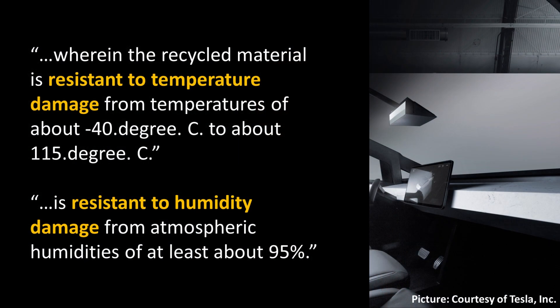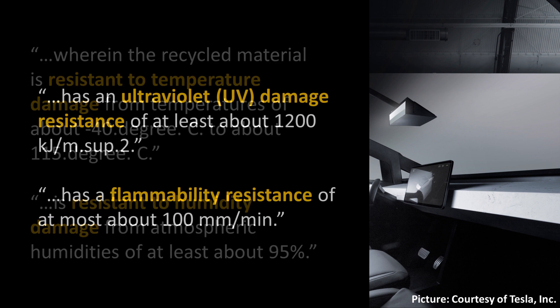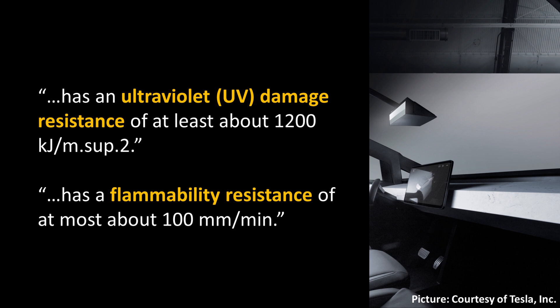When you think about the materials Tesla is using to make this dash, it makes you wonder about its durability. However, this patent shows it's going to be very durable and resistant to temperature changes, humidity, ultraviolet damage, and it also has good flammability resistance. So this material will not only be very sustainable, but also very strong and should last for a very long time.